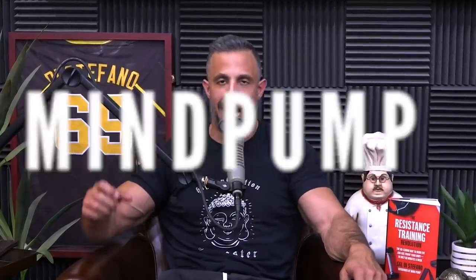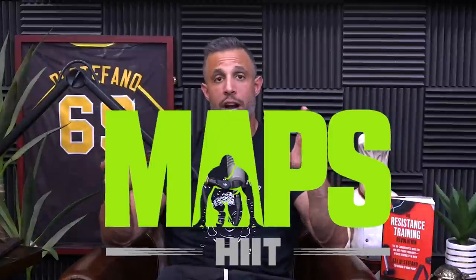Today's giveaway is MAPS HIIT — high intensity interval training done right. We're going to give away a free program to one of you lucky viewers. Here's how you enter to win: leave a comment below commenting on the intro. We talked about a controversial topic, white privilege, so give us a comment about that in the first 24 hours under this video.